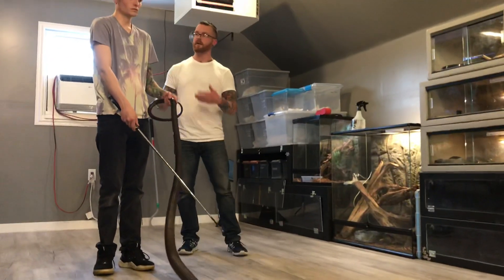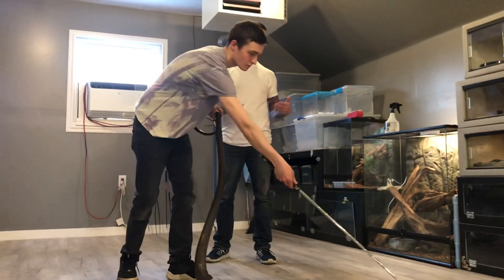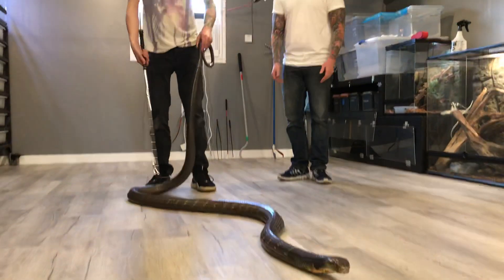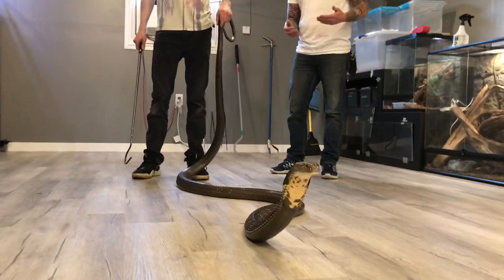Hey guys, it's Shawn. I'm with my buddy Josh and we have a special surprise for you. We have a King Cobra. This is a very, very large venomous snake from Indonesia.